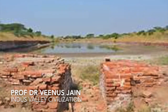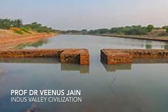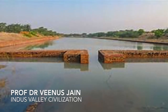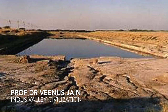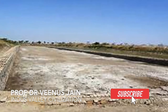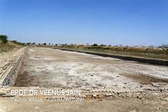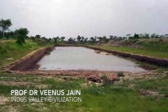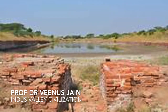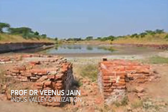We have even found a dockyard in Indus Valley Civilisation in Lothal, situated near modern Ahmedabad. Lothal engineers accorded high priority to the creation of a dockyard and a warehouse to serve the purposes of naval trade. The dock was built on the eastern flank of the town and is regarded by archaeologists as an engineering feat of the highest order. It was located away from the main current of the river to avoid silting, but provided access to ships in high tide as well. It is speculated that Lothal engineers studied tidal movements and their effects on brick-built structures.